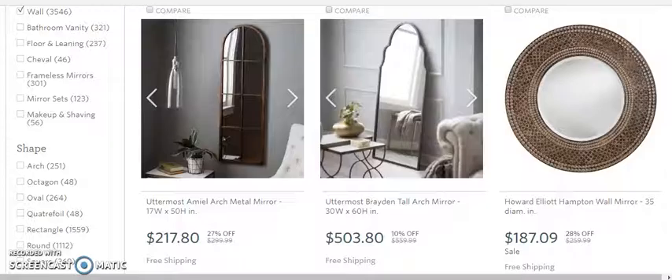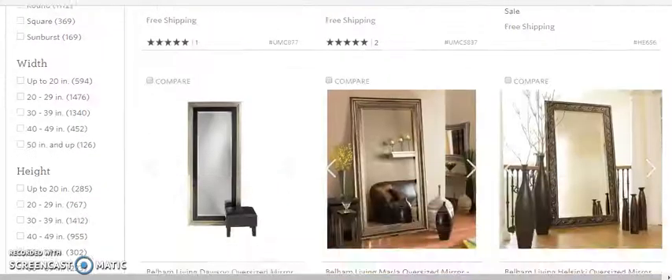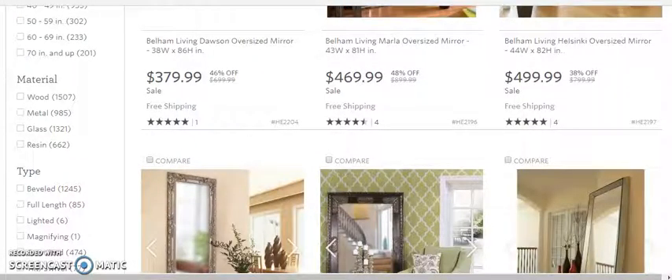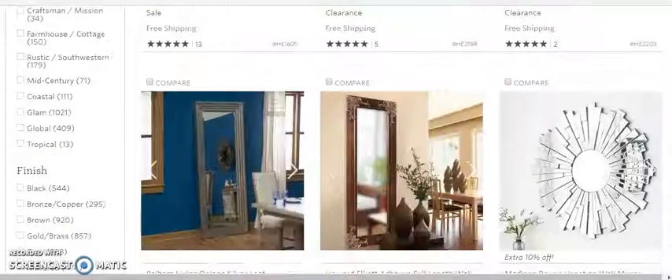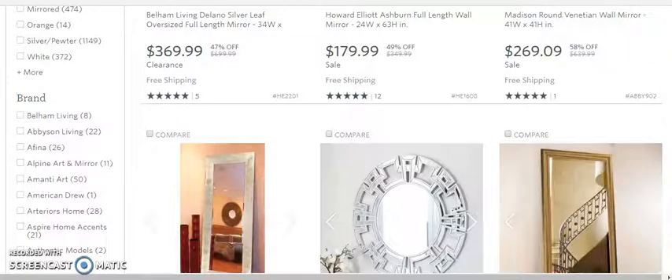You can see we have one that's $217, $503, $187. There is a wide range of price ranges, but we want everything to be at least $100 so that we can make some money.